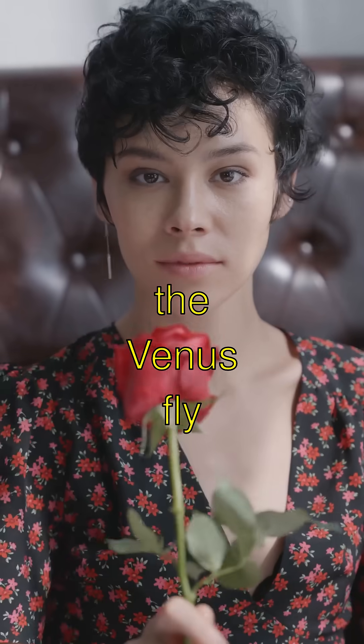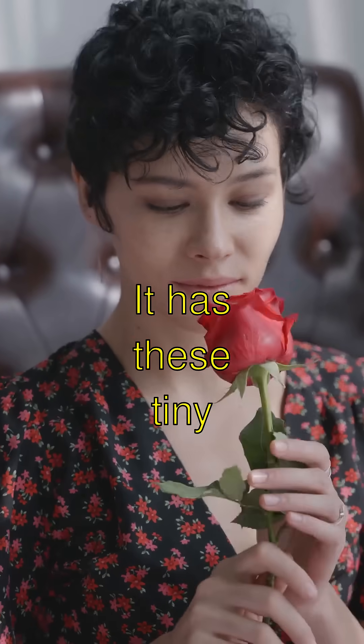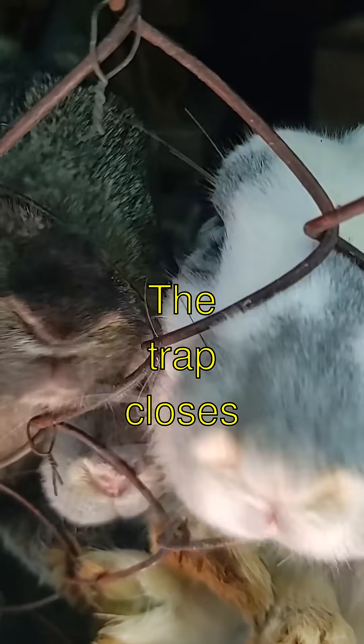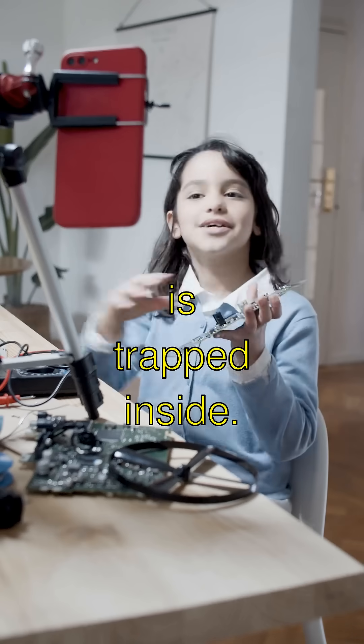Did you know that the Venus flytrap waits very patiently? It has these tiny hairs on its leaves. If two of them get touched by an unsuspecting bug — snap — the trap closes, and the poor bug is trapped inside.